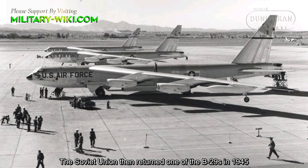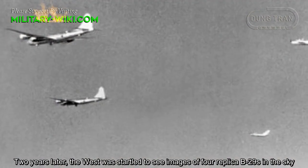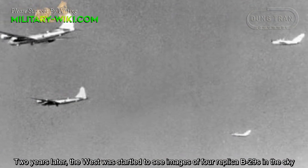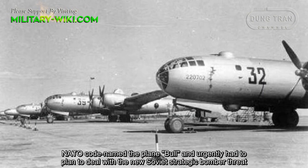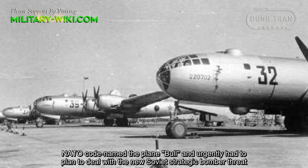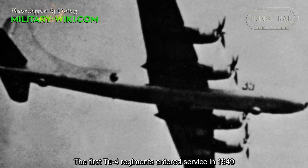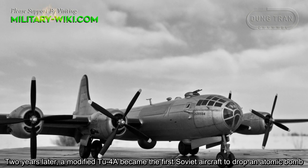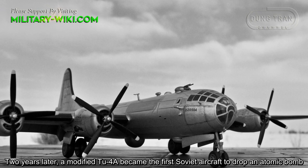The Soviet Union returned one of the B-29s in 1945. Two years later, the West was startled to see images of four replica B-29s in the sky. NATO codenamed the plane 'Bull' and urgently had to plan to deal with the new Soviet strategic bomber threat. The first TU-4 regiment entered service in 1949.